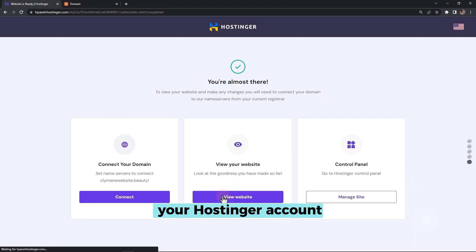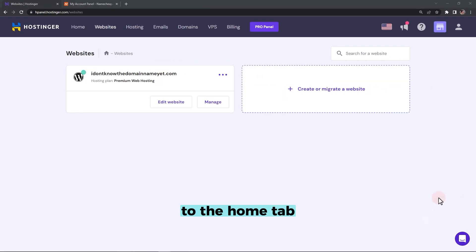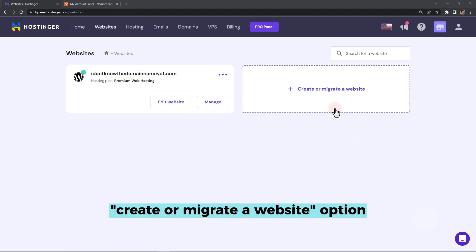When you log into your Hostinger account, you may be redirected to the Home tab. Go to the Websites tab and click the Create or Migrate a Website option.